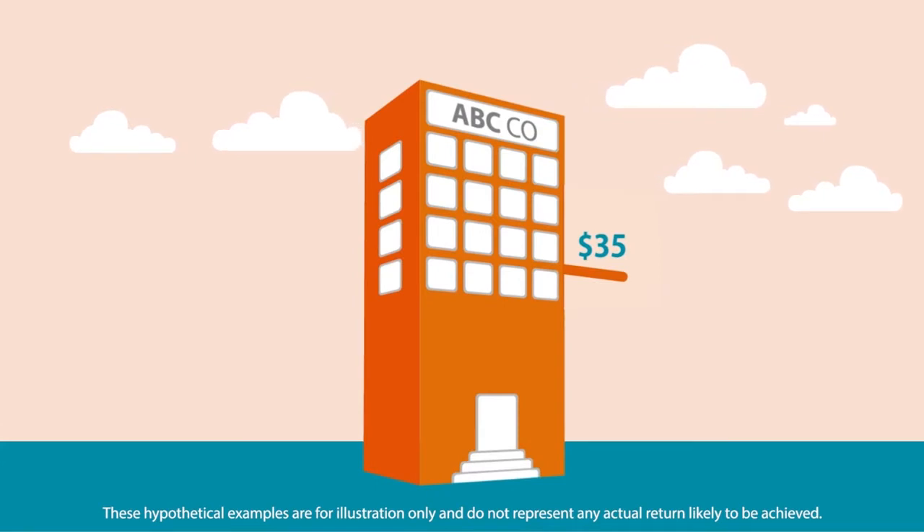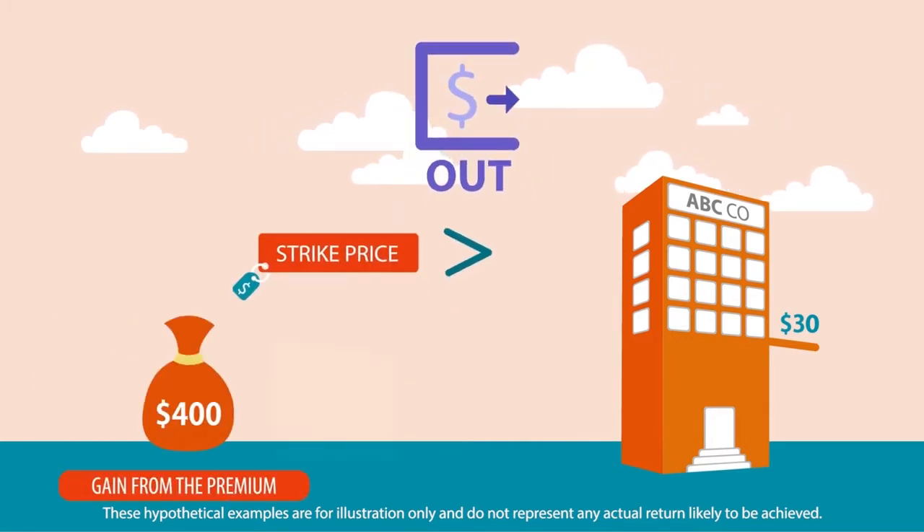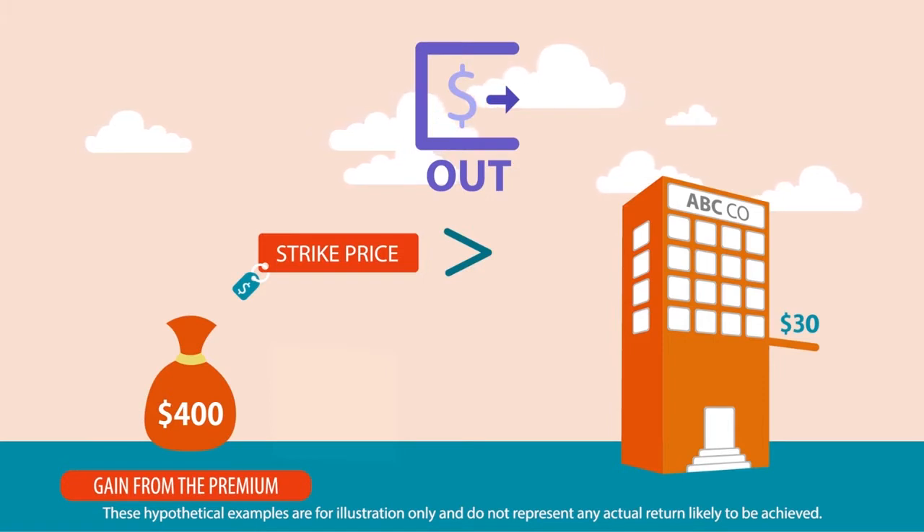When the share price remains at 30 U.S. dollars per share, which is less than the strike price, that will be out of the money. The net gain will only be the 400 U.S. dollars from the premium. You benefit from the additional cash flow only.